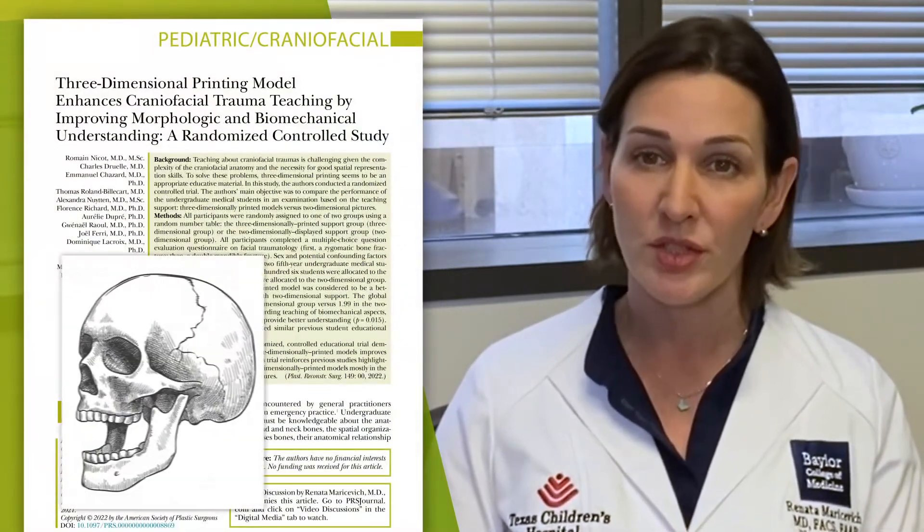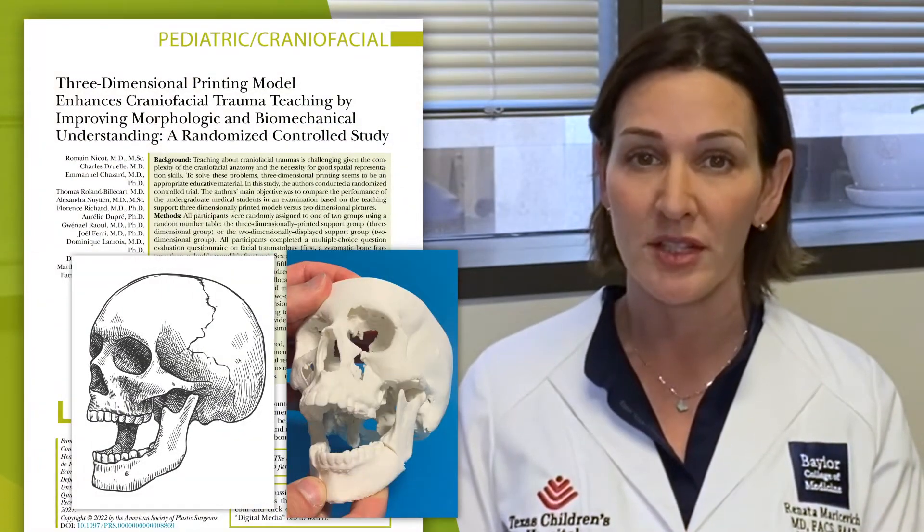With that in mind, the authors wanted to compare the use of 2D versus 3D materials for the study of facial trauma. Since the technology has advanced so much lately and 3D printers are of easy access nowadays, why not use it to learn faster and better?